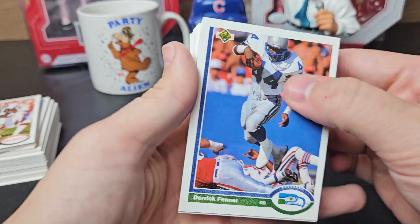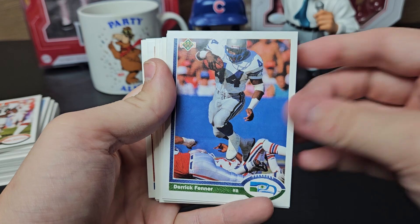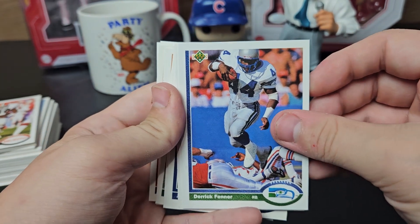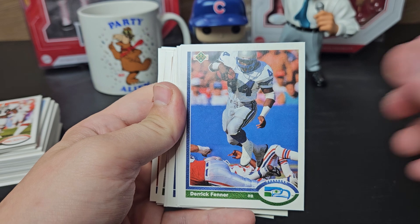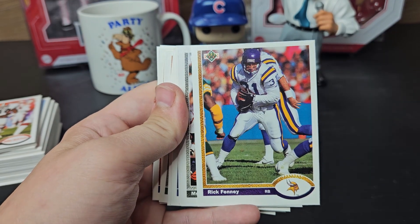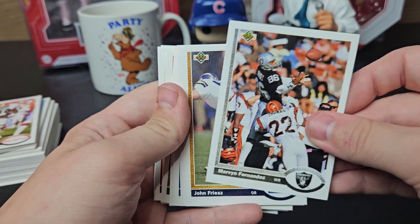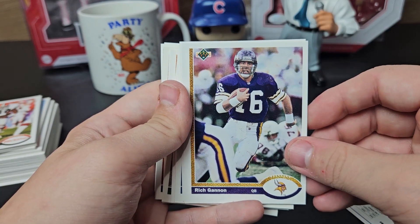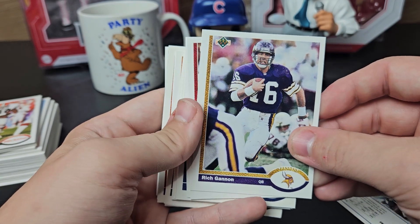Derek Finner — I don't know, it looks like it's coming up crazy bright on camera here. Rick Finney, Mervyn Fernandez, John Freeze. Rich Gannon — I did send to him maybe two months ago, haven't got anything back yet, but he has had some successes.